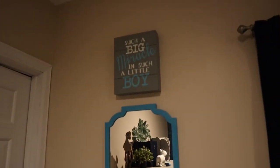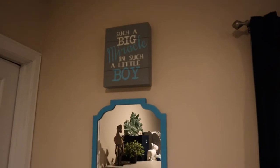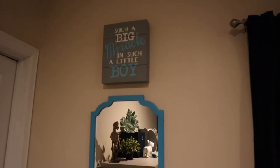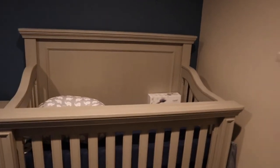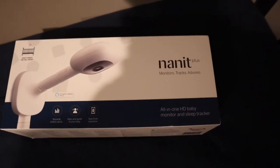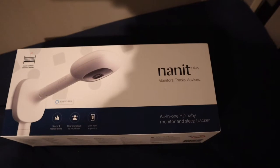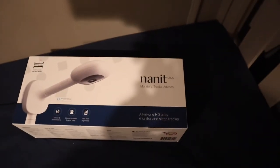I do have a little mirror and a sign that says 'such a big miracle and such a little boy' — that was a gift at his shower, which couldn't be more true. In his crib, we don't have his camera installed yet because he is not sleeping in here yet. This is the one we have and we're just going to put it on the sidewall. It's still in the box — we haven't touched it yet, so that will go up soon enough.